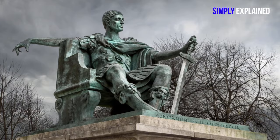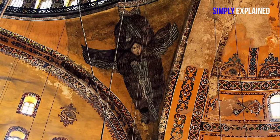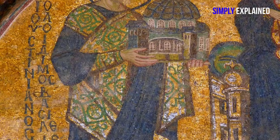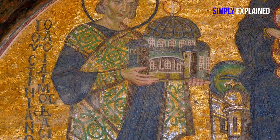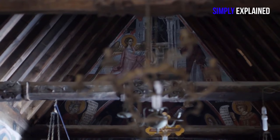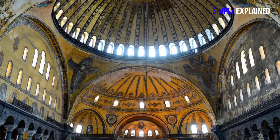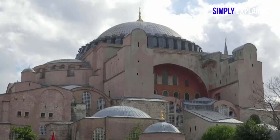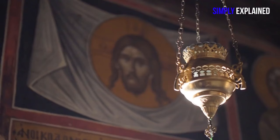Hagia Sofya was initially constructed by Emperor Constantine. However, the initial role of the Hagia Sofya was not as a place of worship but rather it was built to be served as a basilica for the Greek church. The construction of the church was commissioned in the year 360. Constantine was the emperor of the Byzantine Empire and so the credit of building Hagia Sofya goes to the Byzantine Emperor.